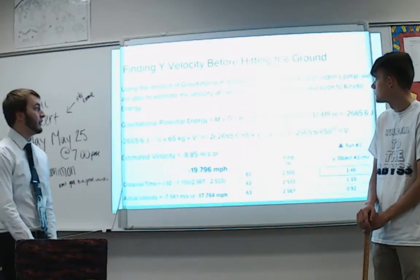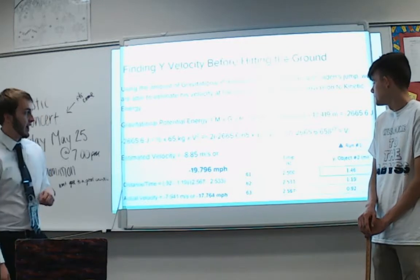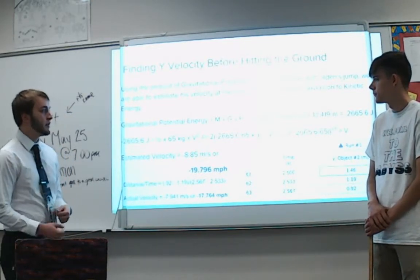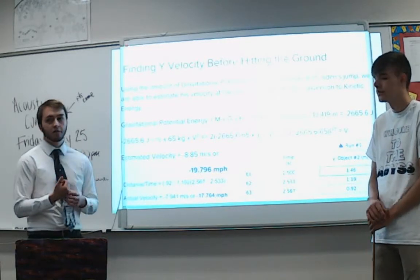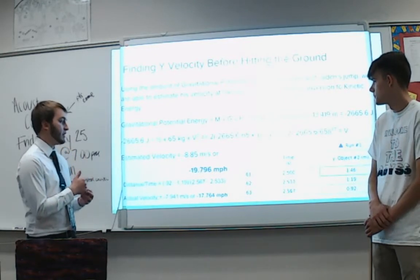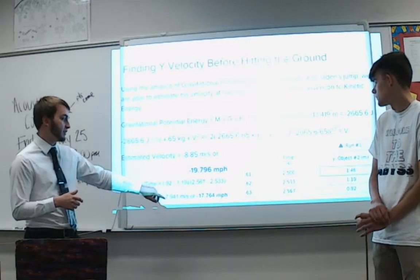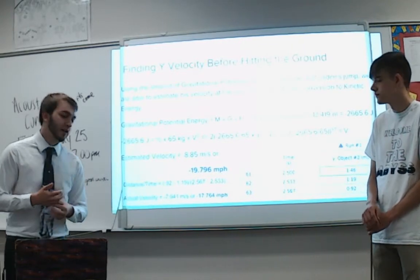We then estimated the Y-velocity just before hitting the ground using gravitational potential energy at the height of his jump, converting it to kinetic energy. Using mass times gravitational constant times height, his potential energy at the peak was approximately negative 2,665 joules. Setting that equal to the kinetic energy function and solving for velocity, our estimated velocity before hitting the ground was negative 19.796 miles per hour. Taking the actual values from just before he hit the ground, his actual velocity was negative 17.764 miles per hour — air resistance accounts for the difference.